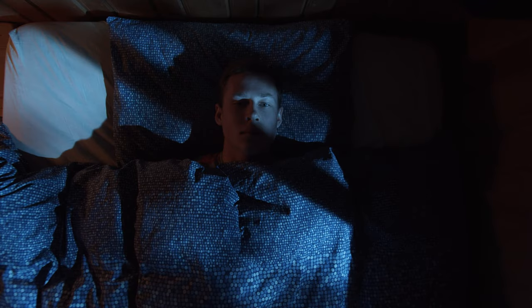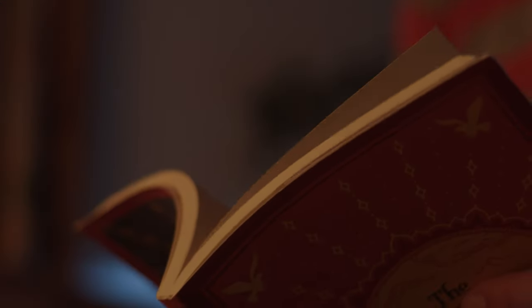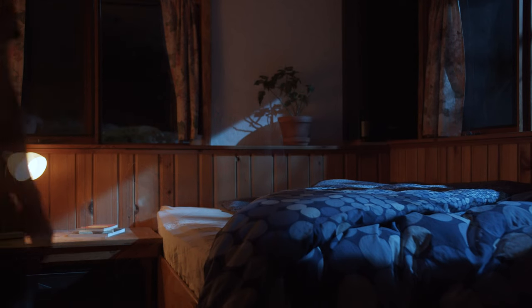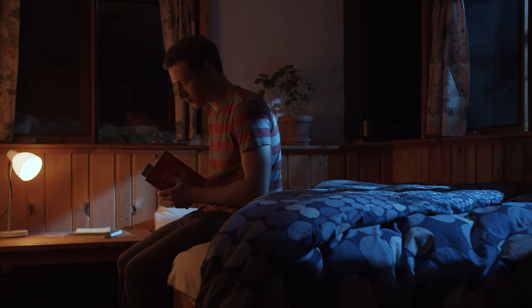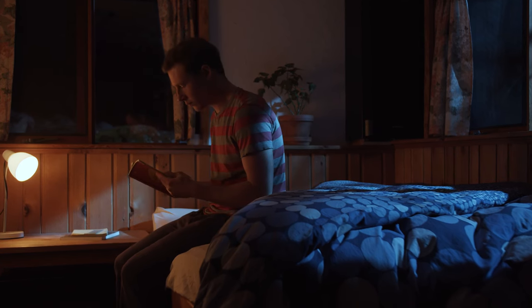One of the things I always like to remember when trying to light a scene like this is motivation. Where are the lights coming from and what purpose do they serve within the scene? I wanted to light everything by starting with this main shot of me going down and sitting on the bed, as it kind of brought everything together and would motivate the way that I light the rest of the shots in this sequence.